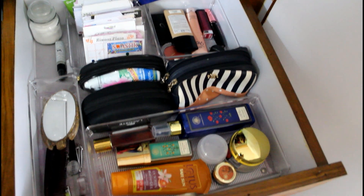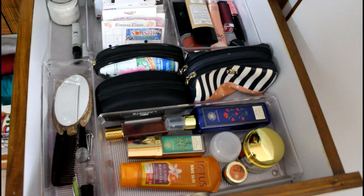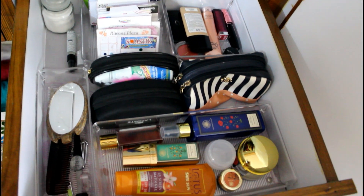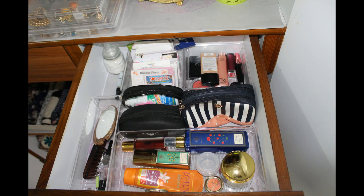I have used this drawer to organize my skincare, makeup, contact lens, pins, curlers and an extra pouch to pack my makeup whenever I travel. I have sorted everything according to their category using acrylic organizers.